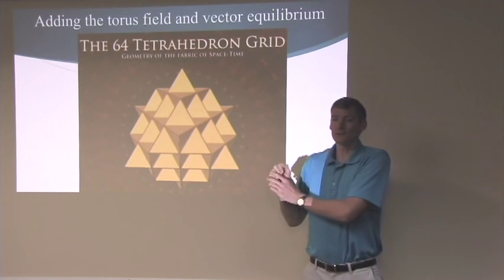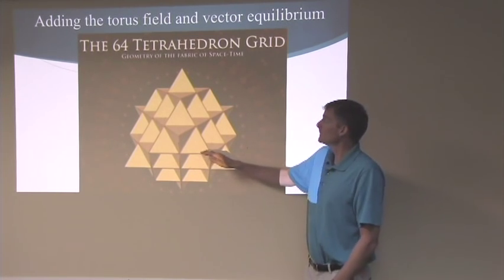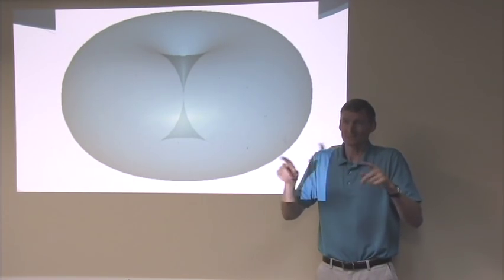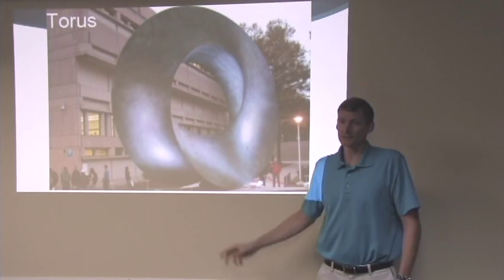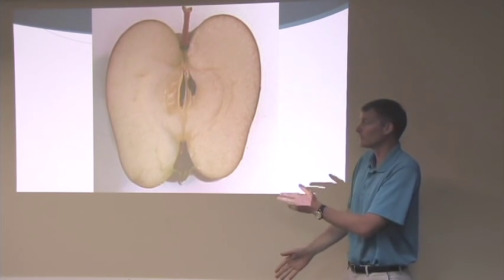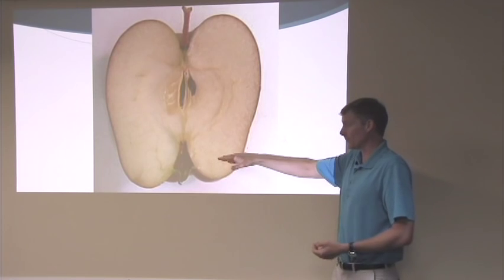Now you know the flower of life and the tetrahedron. The first part is always the dot in the center. We're going to add more to the structure of space — specifically the torus field and vector equilibrium. A torus field is like a big or small donut that spins, with a hollow center. This is a statue outside of Stony Brook University showing a torus with a little twist to it.